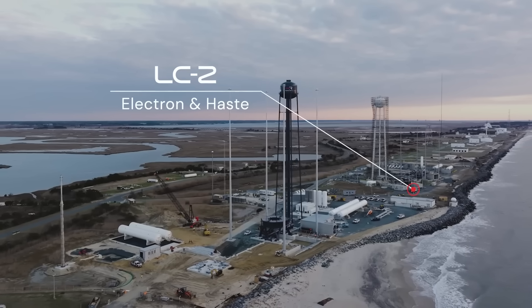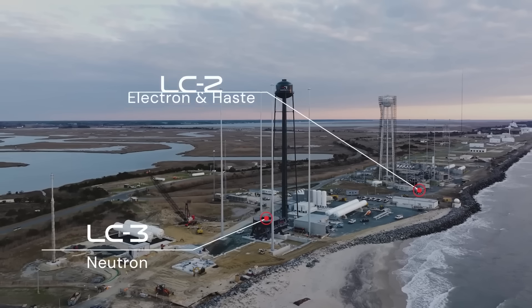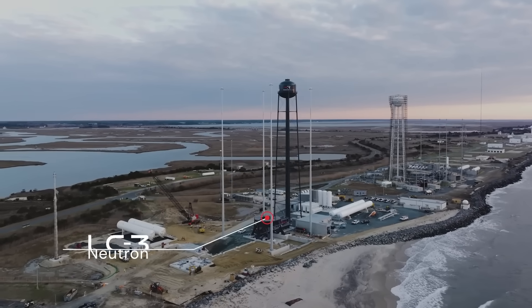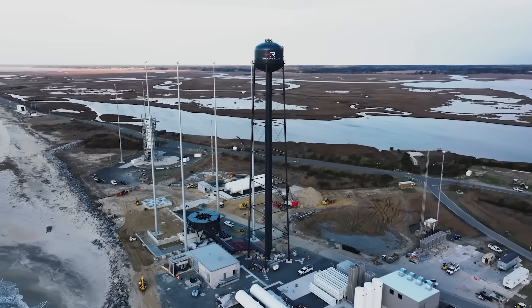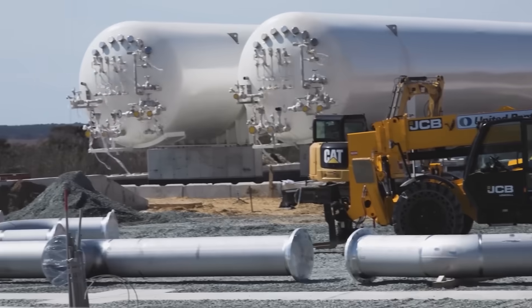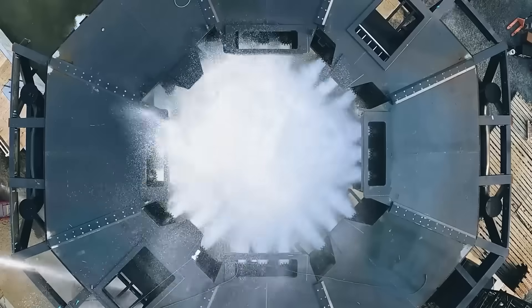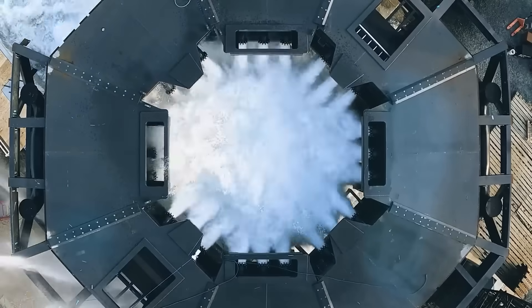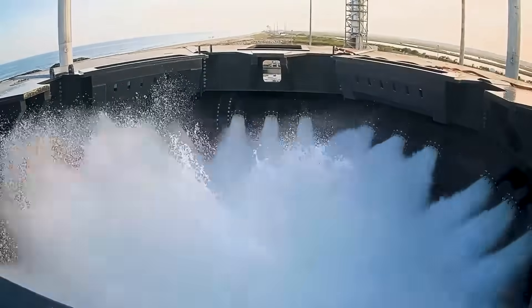Neutron also has a very unique launch site. Rocket Lab just completed their new launch complex on Wallops Island in the state of Virginia — well north of America's main spaceport at Cape Canaveral, Florida. Rocket Lab says this decision was made intentionally to reduce bottlenecks in US launch capability and introduce some diversity into their launch sites. If anything catastrophic ever happened at Cape Canaveral, there would essentially be no US space program until that got fixed.